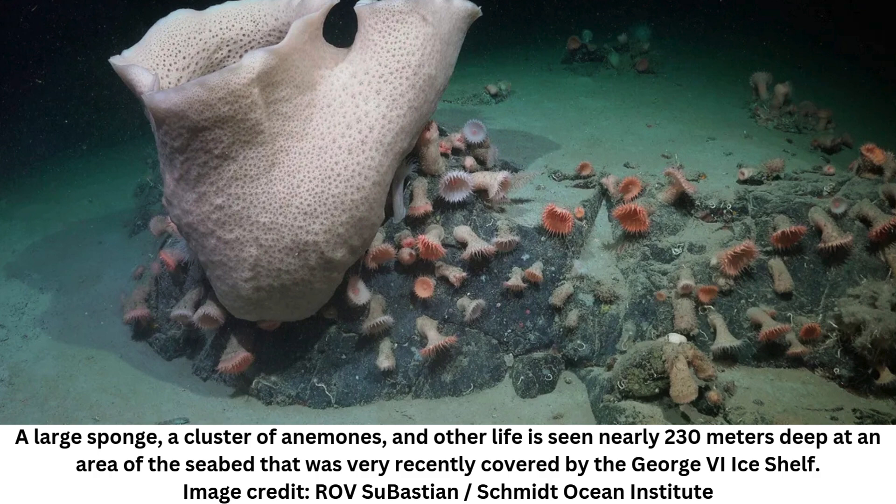"The science team was originally in this remote region to study the seafloor and ecosystem at the interface between ice and sea," said Dr. Jyotika Jodhav, Schmidt Ocean Institute Executive Director. "Being right there when this iceberg calved from the ice shelf presented a rare scientific opportunity. Serendipitous moments are part of the excitement of research at sea — they offer the chance to be the first to witness the untouched beauty of our world."